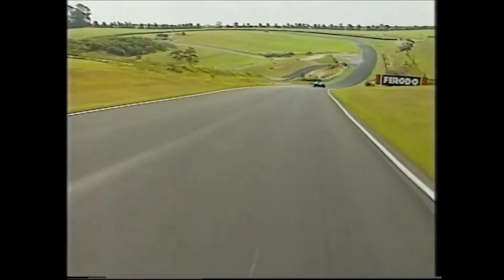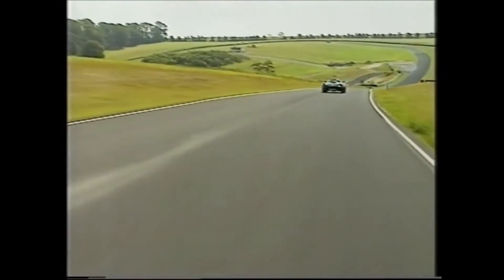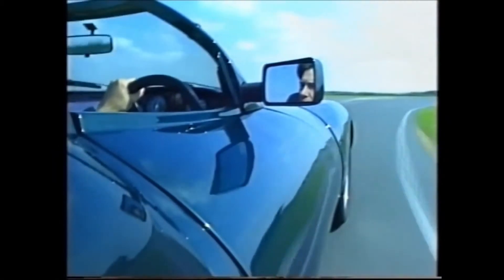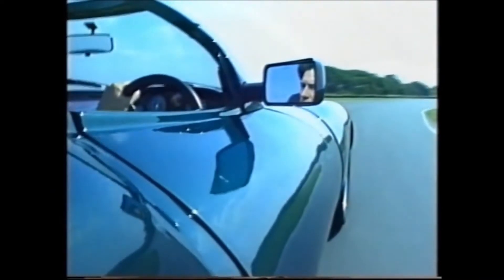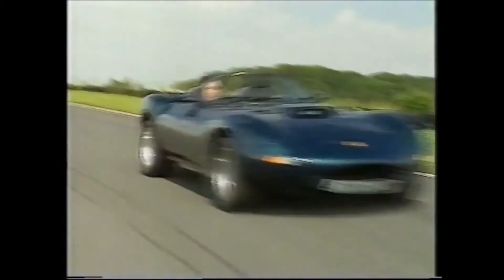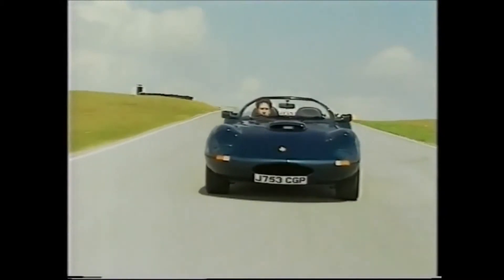The seats are not that well padded, and the pedal layout is not ideal — especially if you've got size 10 feet like mine. But then these cars are still in the early days of production, and Ginetta is the sort of company that will tailor each car to individual owners.